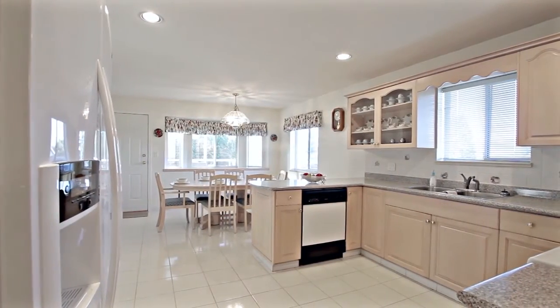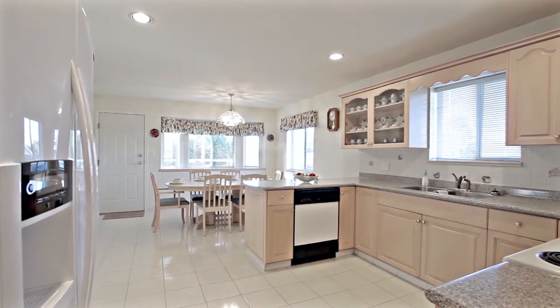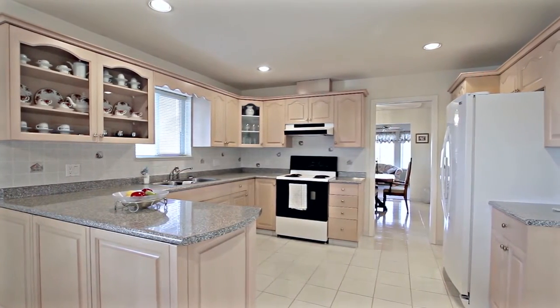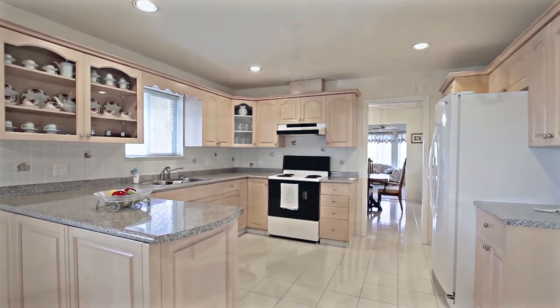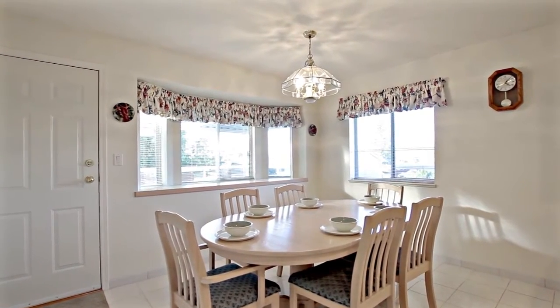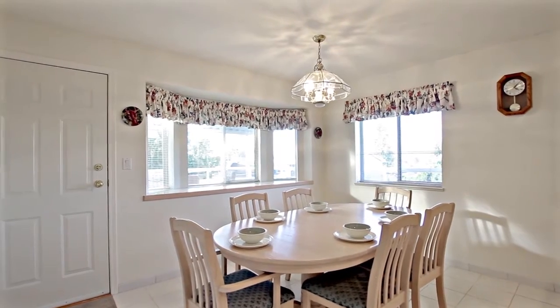A pocket door leads into your spacious kitchen, with plenty of storage in the cabinets and a peninsula counter. Enjoy breakfast in the enormous, bright eating area, which can easily host the kids' table during larger family meals.